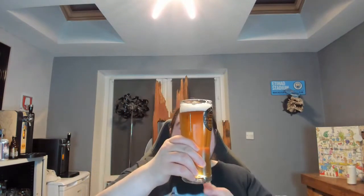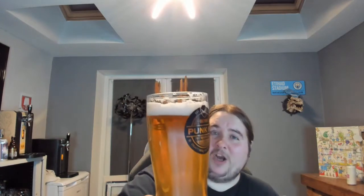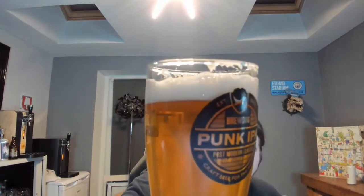First thing I notice is it's clear as a bell, it's golden in colour, and very little carbonation. Punk used to be really hazy and really quite lively — this is neither. This isn't hazy, it's more like a golden colour, a sort of orangey colour on there. It's holding its head though, it's got a decent white head.